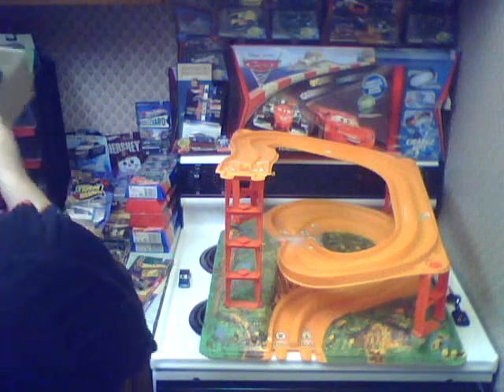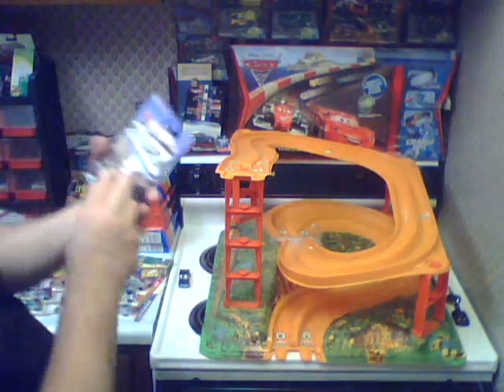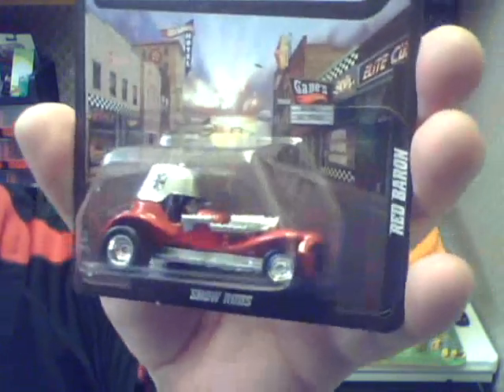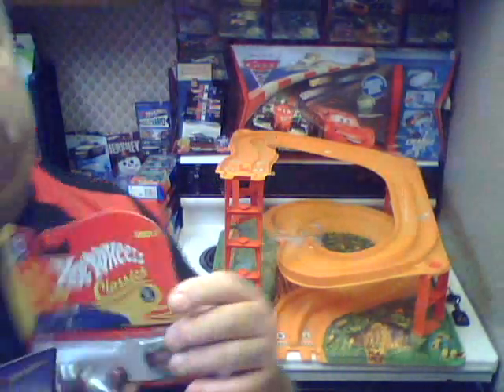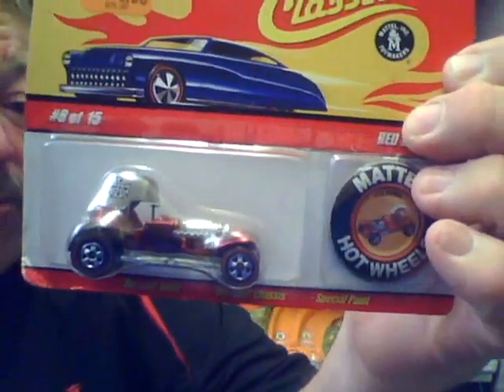Let me show you a couple other things here. I found this recently — a Boulevard Red Baron. Now, that car goes back to my childhood, one of my favorites. That's a pretty nice edition of it: flat red, real rider tires. Compared to another one — here's a Series 4 classic Red Baron with spectre flame paint and red line wheels. Compare them.